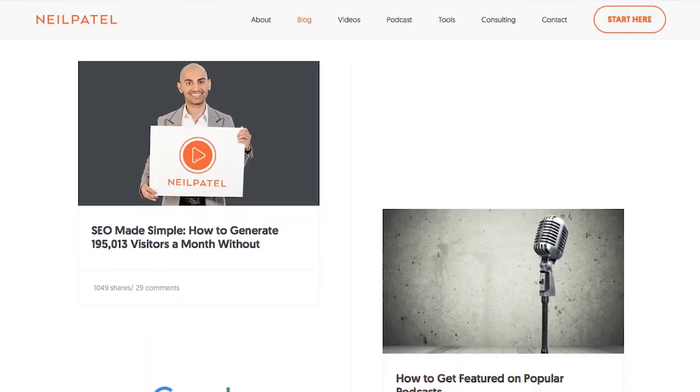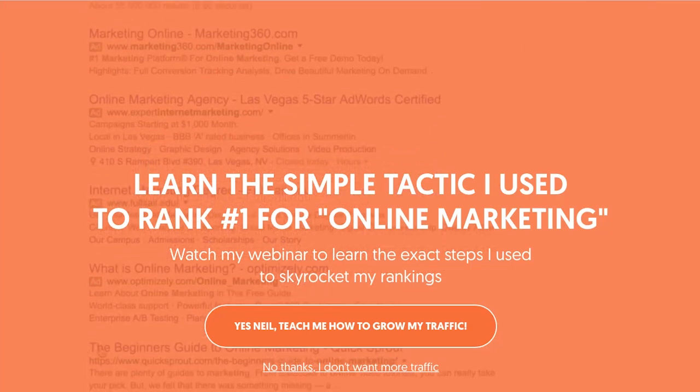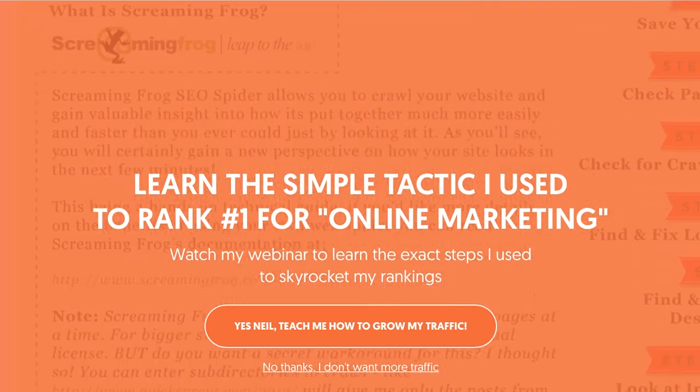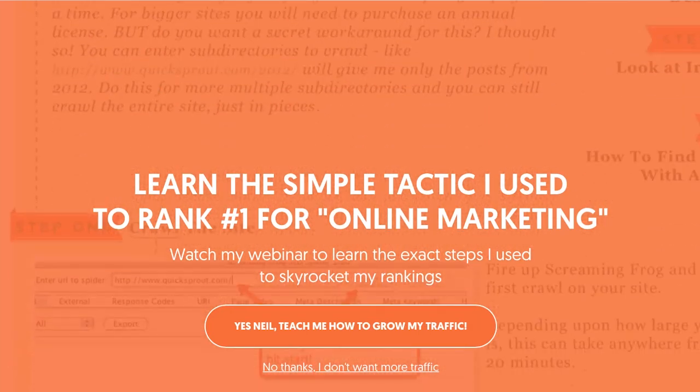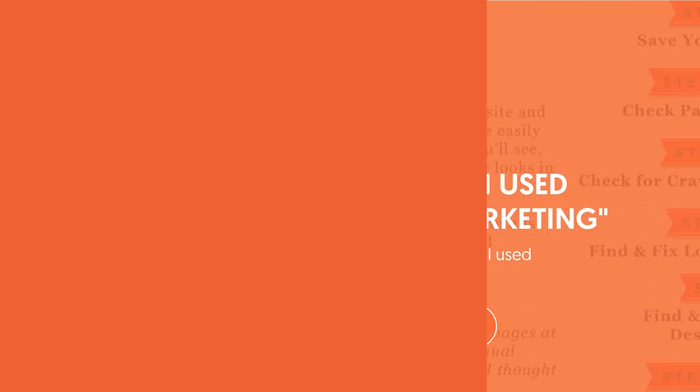Second strategy: use exit popups. You'll also notice on neilpatel.com I have an exit popup — mine's an animated GIF. It's one of the highest converting elements for me when it comes to emails. When you show people what they're going to get within your exit intent by using an animated GIF in the background, you'll generate more conversions. You can use the tool Hello Bar to do this.